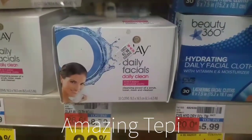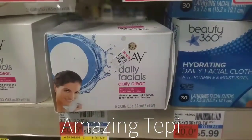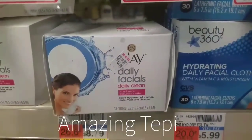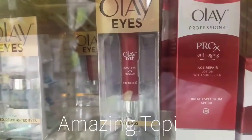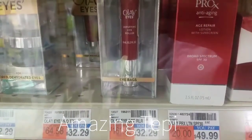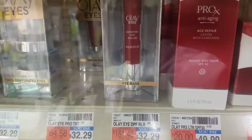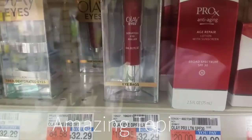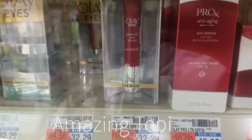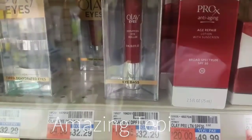We'll also receive a $3 extra buck reward for spending more than $30 on beauty, making both products $4.08, or only $2.04 each. This Olay Ice product is priced at $32.29, so getting it for $2.04 is definitely an amazing deal — we don't usually get deals on Olay Facial Care. Definitely a great option.